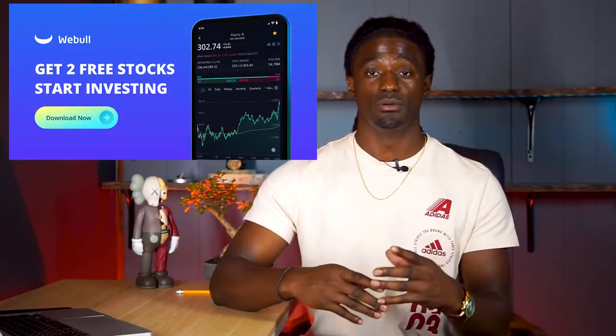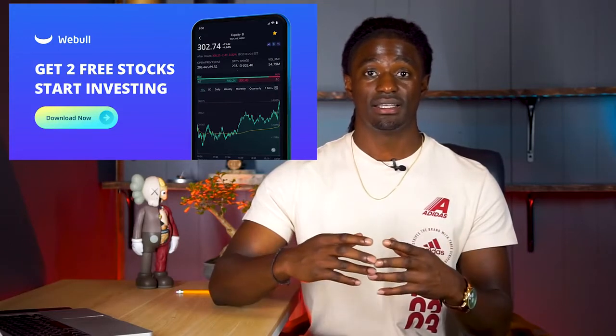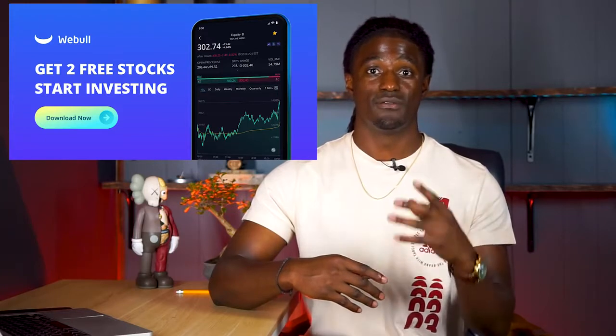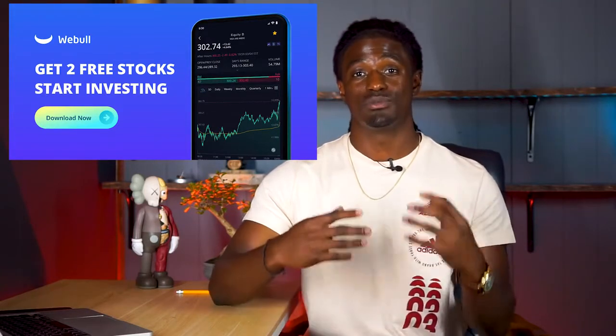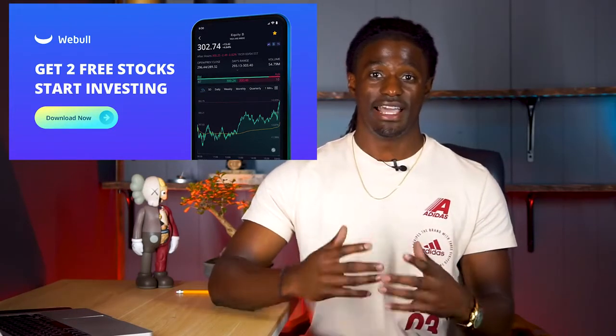This video is brought to you by Webull. If you sign up using the link down in the description, you'll get a free stock. And if you deposit $100, you'll get another free stock valued up to $1,400. I just opened up a free stock the other day that was worth $30. So if you want to grab those free stocks, click that link down in the description.